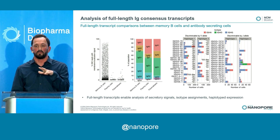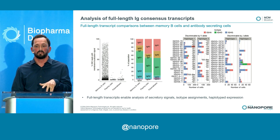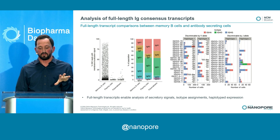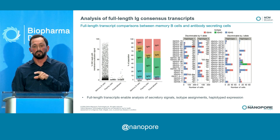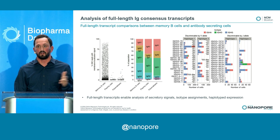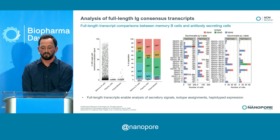We can annotate the V gene alleles based on our personalized reference genome. Mapping all transcripts and consensus sequences to the personal reference gives really high-quality assignment and annotation of V gene alleles — haplotyped and isotyped. We're also looking at somatic mutations in the antibodies relative to the initial V gene alleles in that germline assembly. We saw about 10% somatic mutation frequency in our secreted antibodies, and you can count which cells carry those mutations and do clonal expansion analysis.